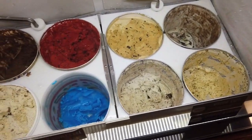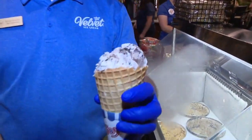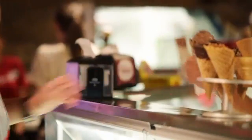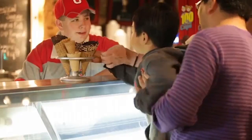We actually have real full butterfat ice cream, and if you haven't had it, it's to die for. 90 miles south of Cleveland, in the village of Utica, you'll find Velvet Ice Cream. And trust me, once you taste it, you'll see why people come from all over for this delicious treat.